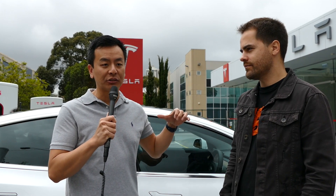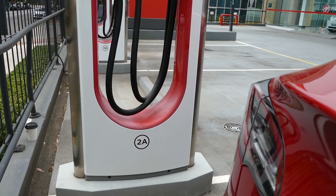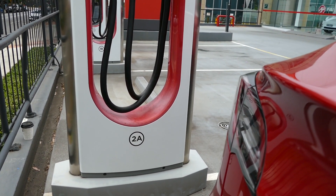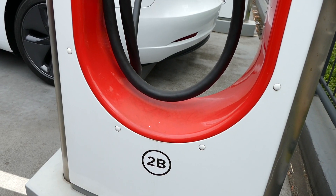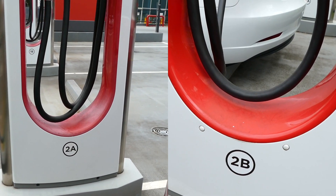We're here at the St. Leonard Supercharger. We're going to do a little experiment because it's well known that if you're charging at a supercharger stall and you're in one of two paired stalls, if another car comes to charge at the other stall of paired stalls, then that could reduce your charging rate. So we're going to do an experiment and see whether Alan's charging rate reduces when I park our Model 3 next to his.